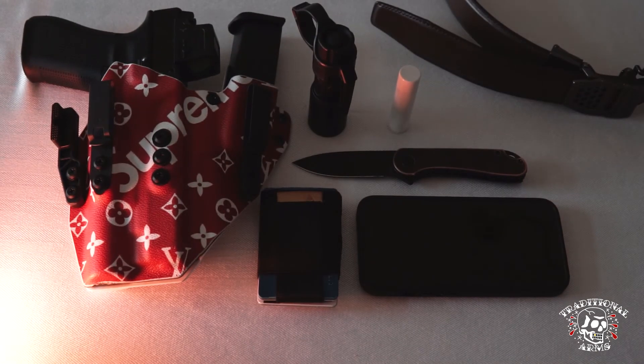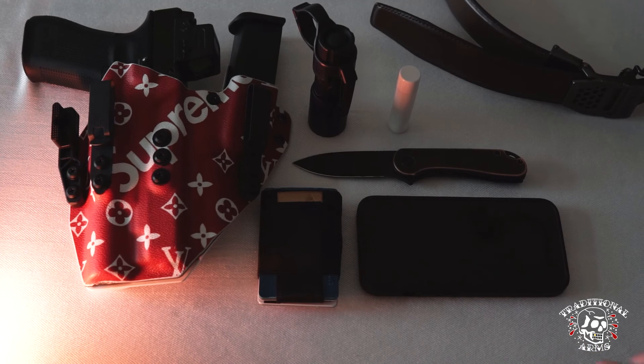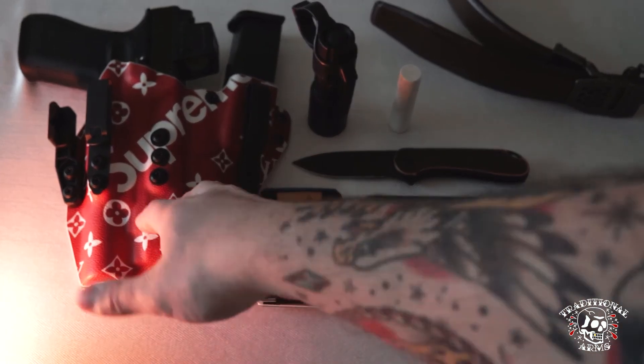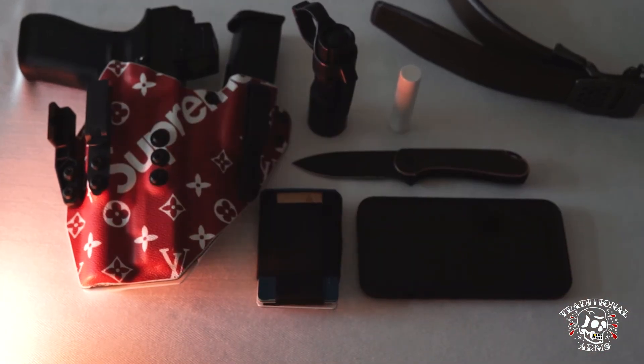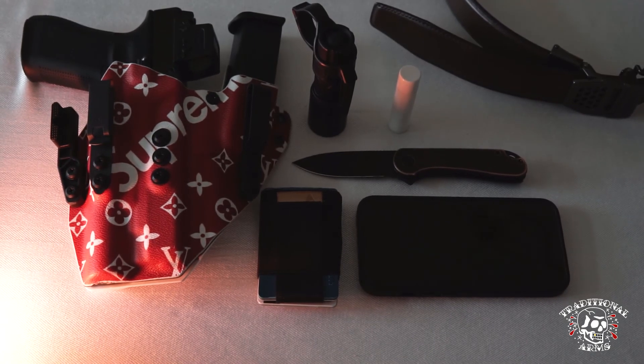That's about it — that's pretty much what I carry on me every single day, year-round. The gun sometimes might change up, whether it be a Glock 45, Glock 43, or Walther PDP, but for the most part my Glock 34 with the Modlite in this Title Fight Appendix holster rig is pretty much my year-round go-to. Hope you guys liked it — nothing too crazy, basic EDC, and I hope you guys have a good one.